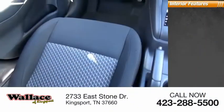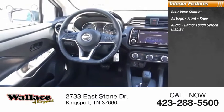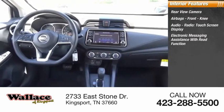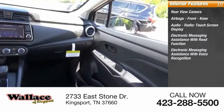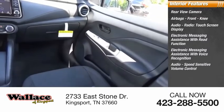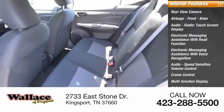Inside, you'll find a rear-view camera, airbags, front knee airbag, audio radio, touchscreen display, electronic messaging assistance with read function, electronic messaging assistance with voice recognition, audio speed-sensitive volume control, cruise control, multifunction display, and child safety locks.